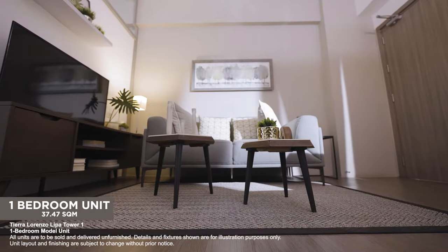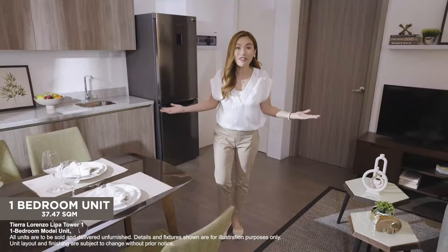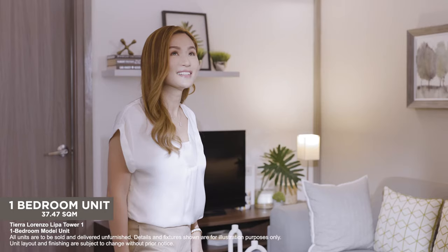You can have dedicated areas for a relaxing living room, a cozy dining room, and the kitchen. There's definitely space to move around.